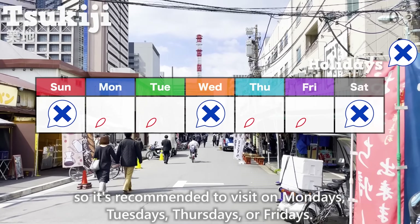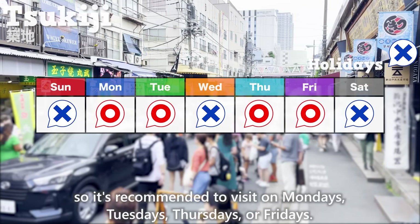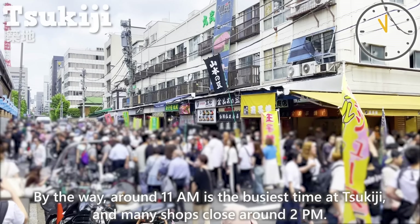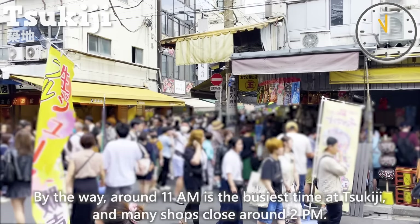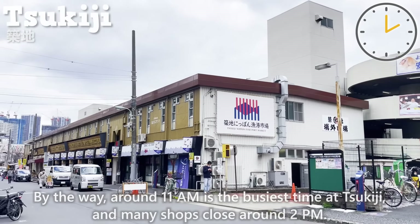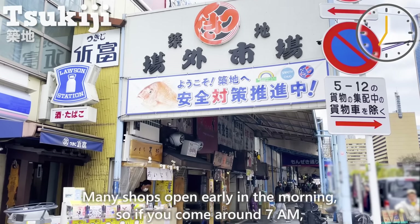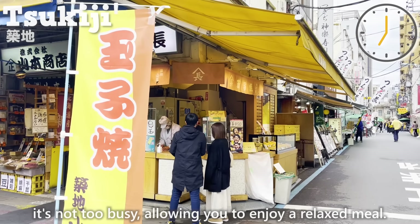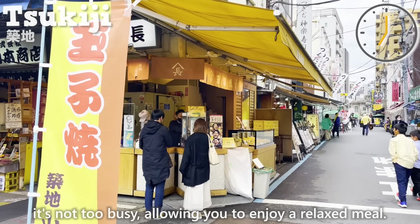Saturdays tend to be crowded with Japanese tourists, so it's recommended to visit on Mondays, Tuesdays, Thursdays, and Fridays. Around 11 a.m. is the busiest time, and many shops close around 2 p.m. Many shops open early in the morning, so if you come around 7 a.m. it's not too busy, allowing you to enjoy a relaxed meal.